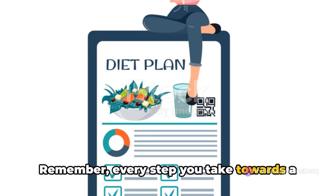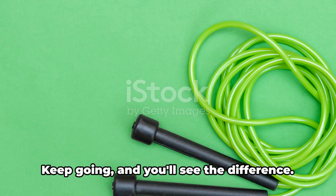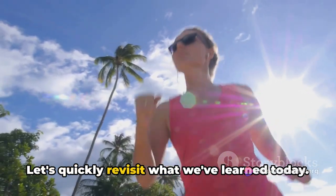These lifestyle changes can go a long way in managing your type 2 diabetes with Ozempic. Remember, every step you take towards a healthier lifestyle is a step towards better managing your condition. Keep going and you'll see the difference. So, how can you make the most of your Ozempic prescription? Well, it's all about balance and mindful choices. Let's quickly revisit what we've learned today.